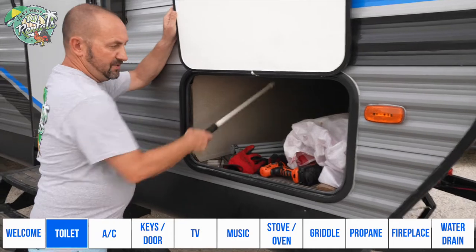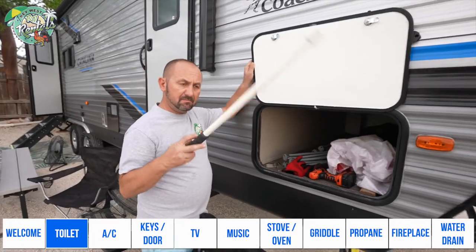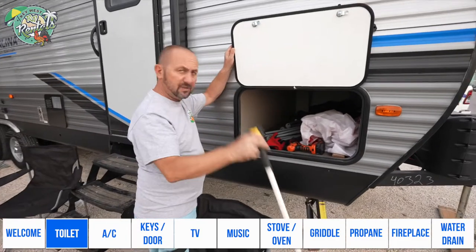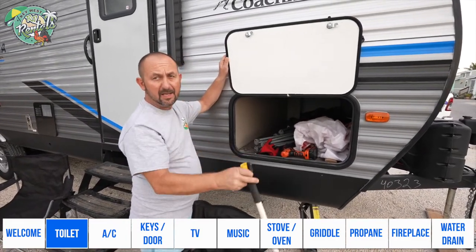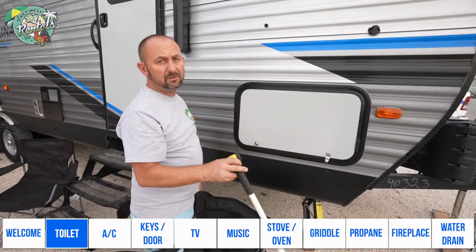You can find the stick right here. Just take it, push it through, give it a few pokes, then flush with water, give it a few more pokes, and it will go down.